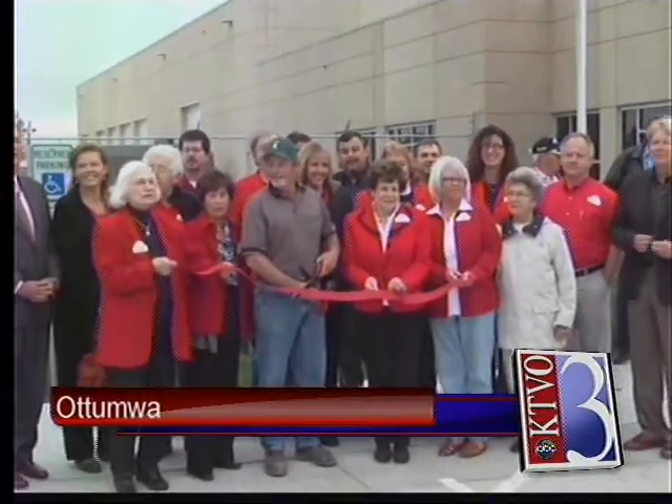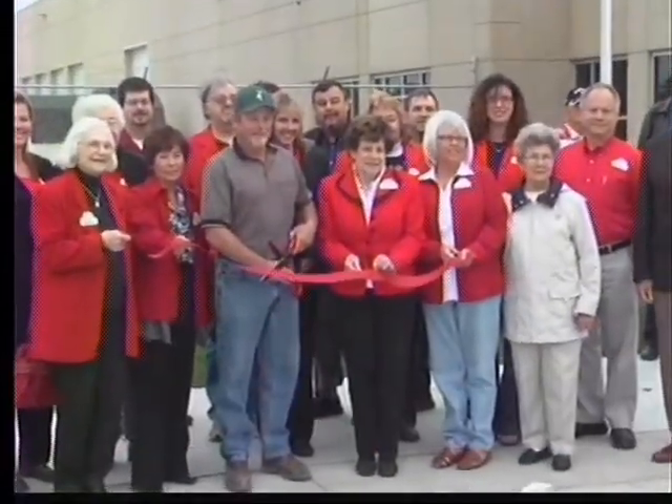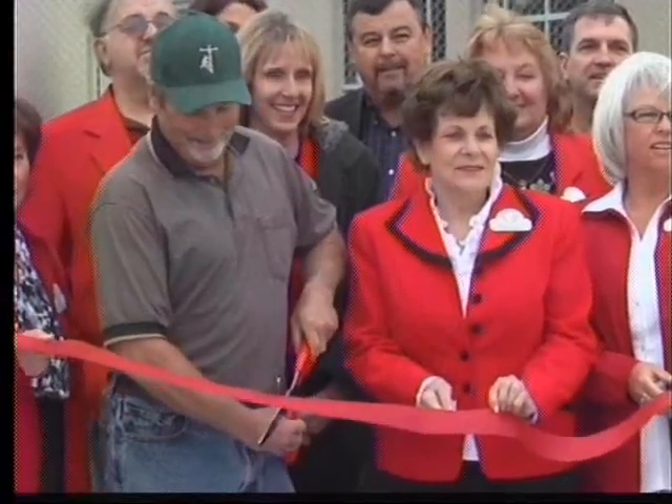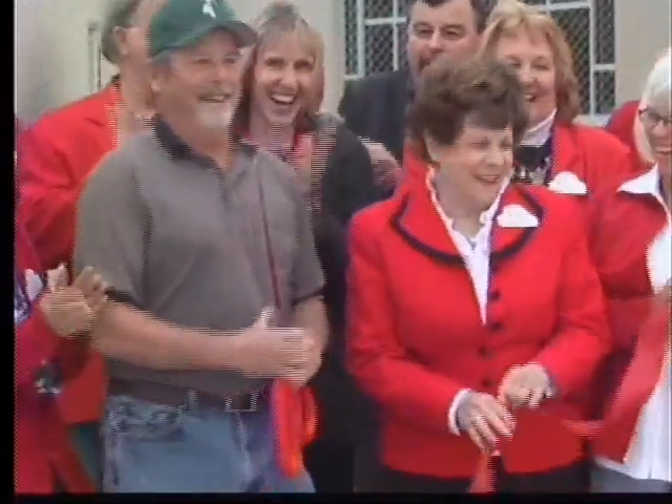Alliant Energy debuted a new $5 million operations center in Ottumwa this morning. Construction on the facility began in July of last year and was completed last month. The building has over 22,000 square feet to house its 28 employees, and they say it's a better way to serve Alliant's employees and customers.